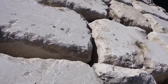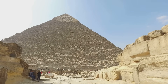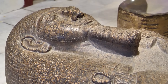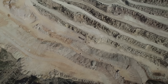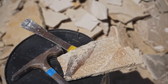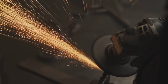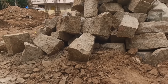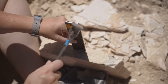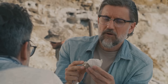Before the finesse of the chisel, before the shaping and the smoothing, there was a need for brute force. Not all stone used in the pyramids was the relatively soft limestone. The inner chambers and sarcophagi were often crafted from granite, a much harder igneous rock quarried hundreds of miles to the south in Aswan. Copper chisels would be all but useless against such a formidable opponent. For this, the Egyptians turned to an even more primal technology — stone itself. They used heavy stone hammers: large, rounded dolerite pounders. Dolerite is an incredibly hard, dense mafic rock, tougher than the granite it was tasked to break.